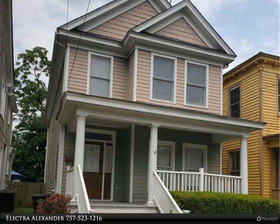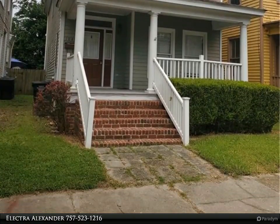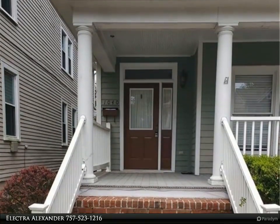This Berkshire Hathaway Home Services RW Towne Realty property video is presented by Electra Alexander. New carpet throughout. New paint throughout. New blinds throughout.